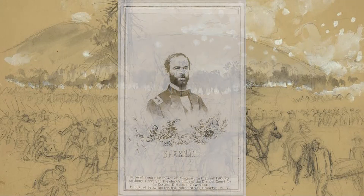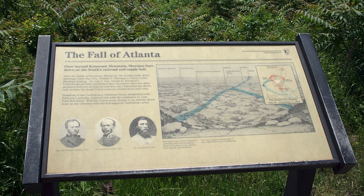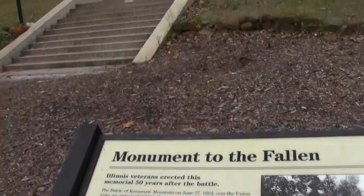The battle ended badly for Sherman. He lost 3,000 men, three times more than the Confederates. Although fighting continued along these lines for days to come, General Sherman never launched another frontal assault on any battlefield.